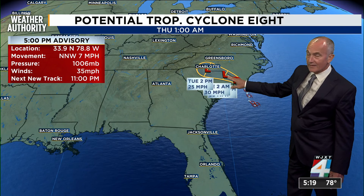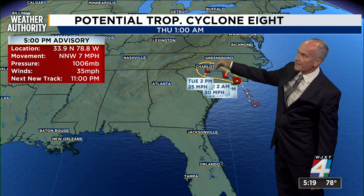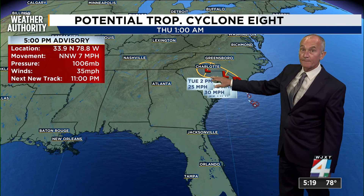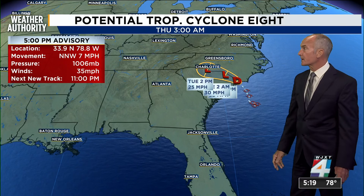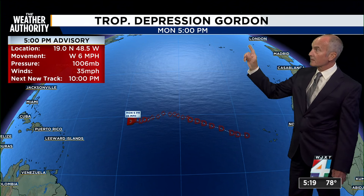Here's where potential tropical cyclone number 8 is, with a 10% chance. I really don't expect it to form now that it's got that land interaction — it will continue to weaken — but it's also going to come through with a flooding potential, whether in coastal zones or all the way through and along North and South Carolina.